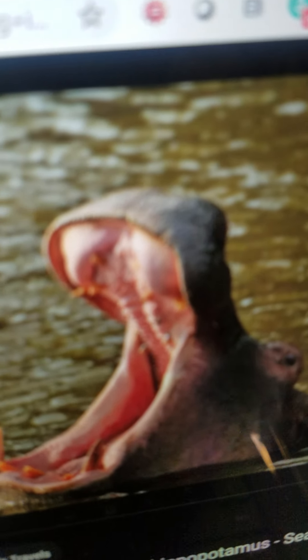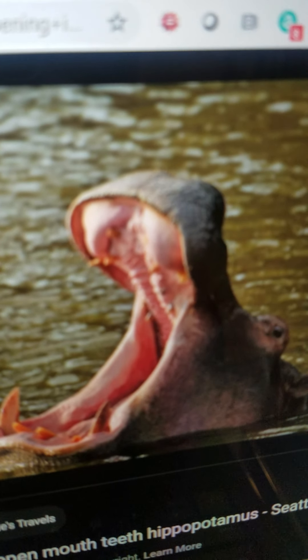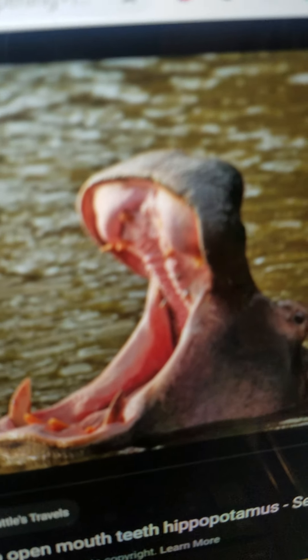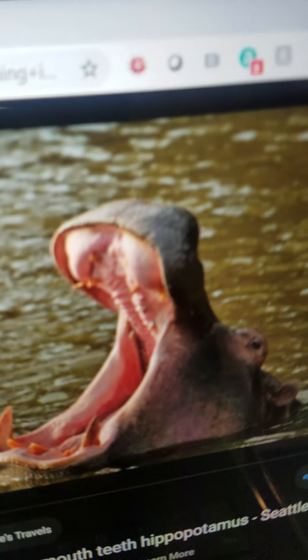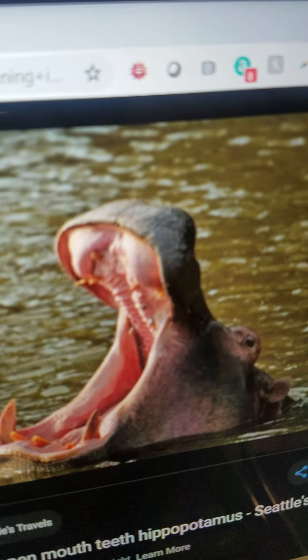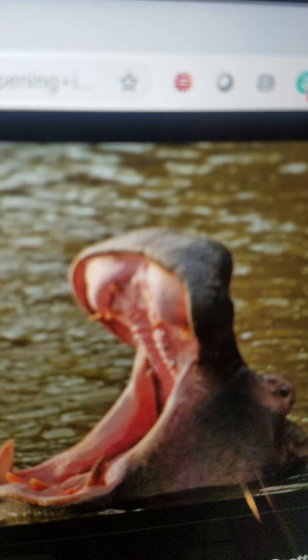Hippopotamus. It is big. It is semi-aquatic. It lives in Africa in rivers, lakes, and swamps. It grazes on grass at night. And it can wallow and easily outrun a human.